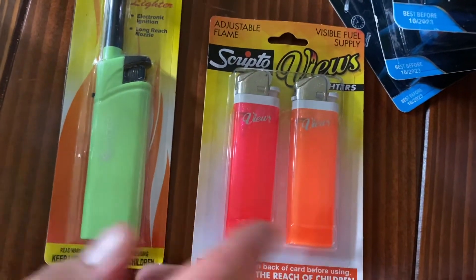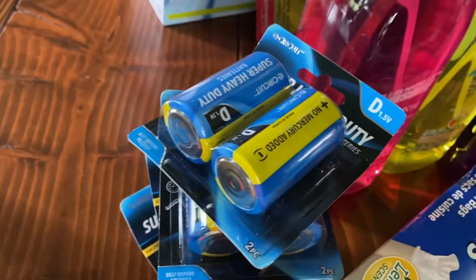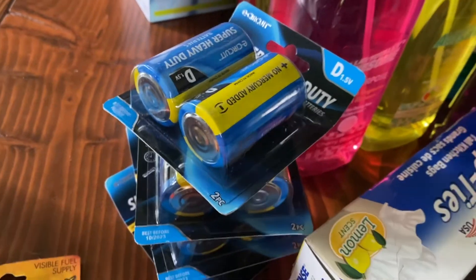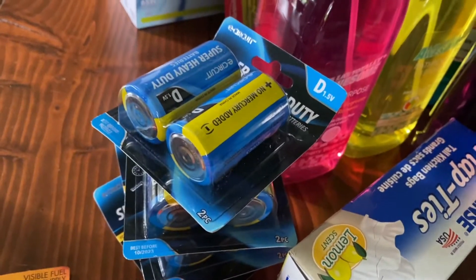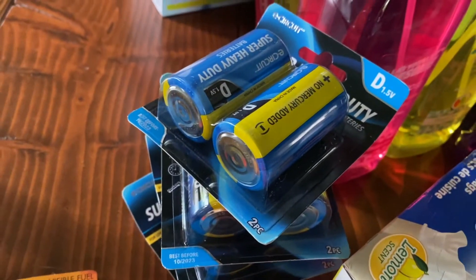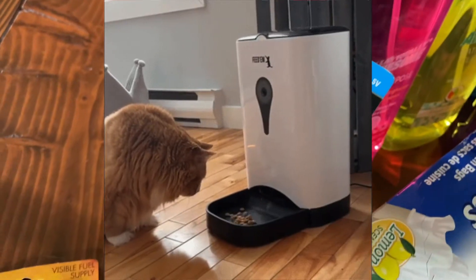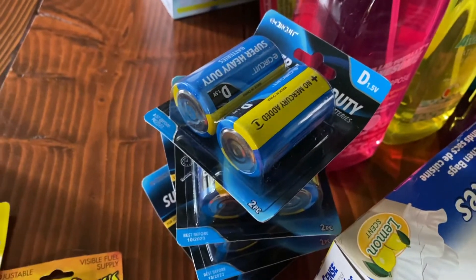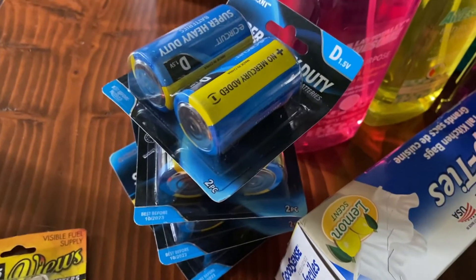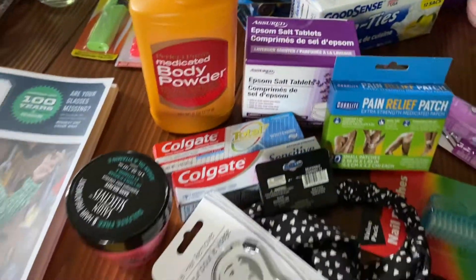We got some lighters — the short Crocs Torchy lighters are so nice — and then just plain old Scripto to have on hand, since we're always lighting incense and candles. We picked up a bunch of D batteries because we're going on a short trip. We have contractors in the house, a house sitter, a cat sitter, a neighbor looking in — every time you go away for more than a day it's a whole saga. The D batteries run a cat feeder, just in case one of the cats doesn't want to come downstairs.